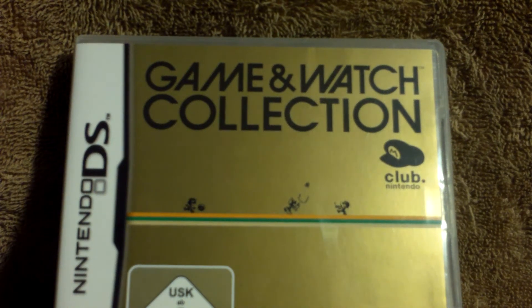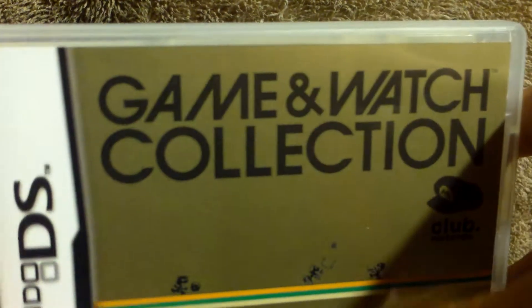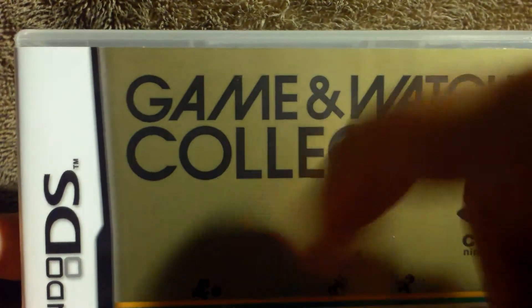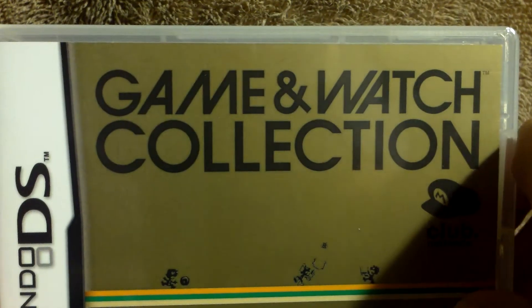Hello, and this is a video for the Nintendo DS Game & Watch Collection. This is an exclusive Club Nintendo reward. I don't own any of the original Game & Watch consoles, but I love them. I saw this on Club Nintendo as a reward to buy, and I had to have it.